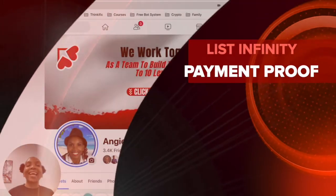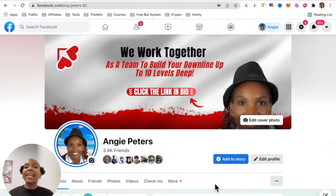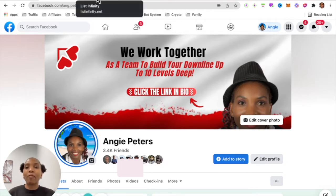Hello there my friend and welcome to this List Infinity Payment Proof video. I am Angela and what I do is I share with you simple ways for you to earn a passive income online. So make sure you subscribe to my YouTube channel and remember to smash that notification bell so you don't miss out on more training from me.